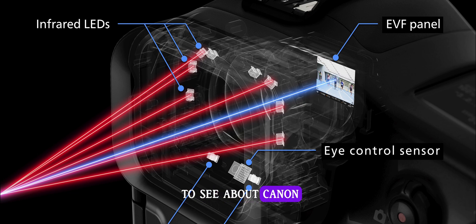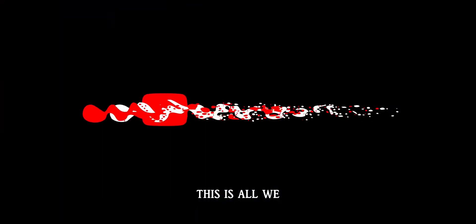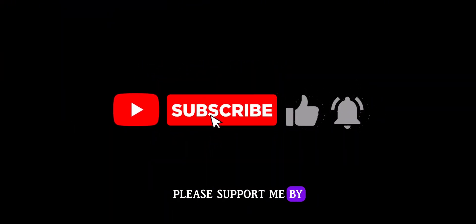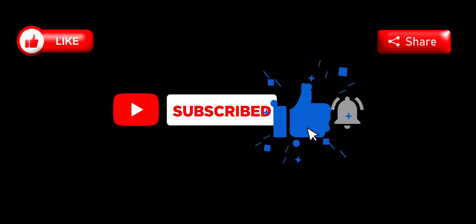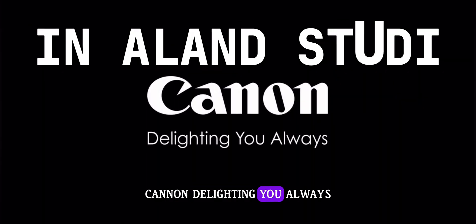If you want to see information about the Canon EOS R5, it is shown at the end of this video — you can click on it or find it in the description below. See you again. This is all we have for now. Please support me by liking, sharing, commenting, and subscribing. Thank you for watching. Peace. Canon — delighting you always.